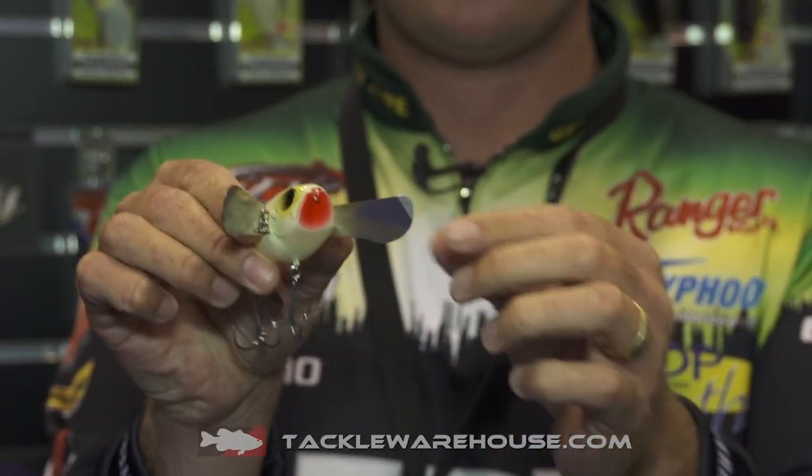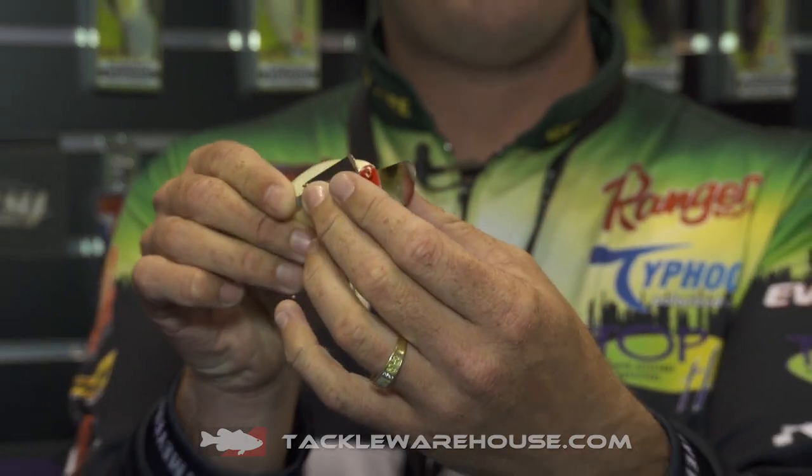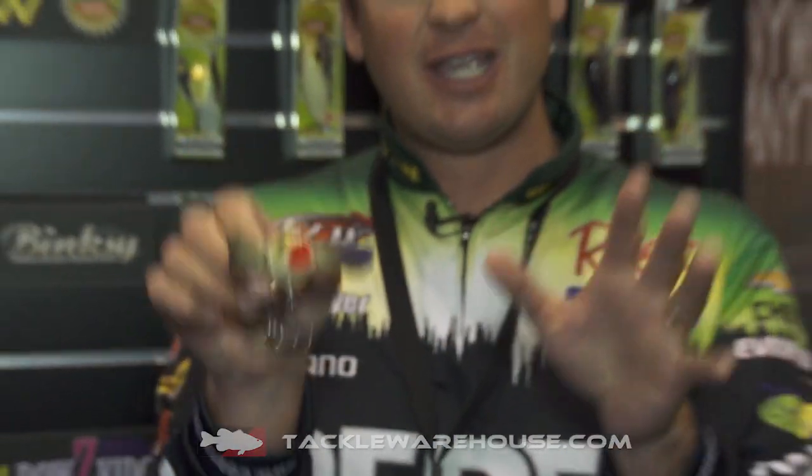A couple key features on this Pompadour — it's got these metal wings, they're gonna open and close. As soon as this thing hits the water they're gonna open up and this thing's gonna have incredible action. This thing looks like Michael Phelps just swimming through the water doing the freestyle.